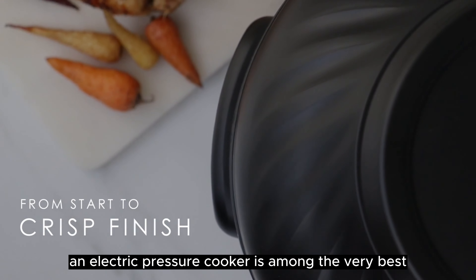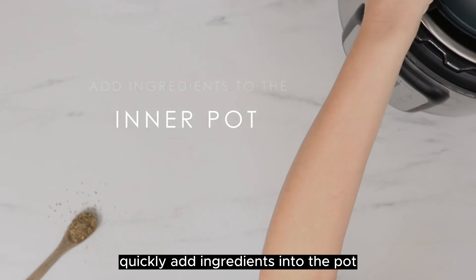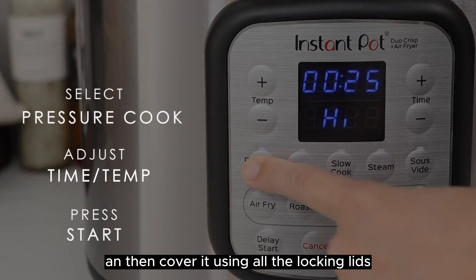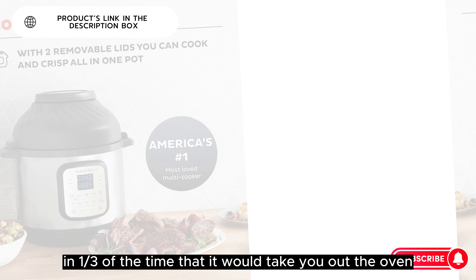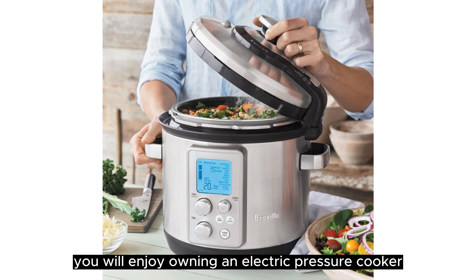An electric pressure cooker is among the very best hands-off approaches to getting dinner on the table quickly. Add ingredients into the pot, then cover it using all the locking lids. If you are making stews, soups, and one-pot dishes in a third of the time that it would take you at the oven or on the cooker using conventional cookware, you will enjoy owning an electric pressure cooker.